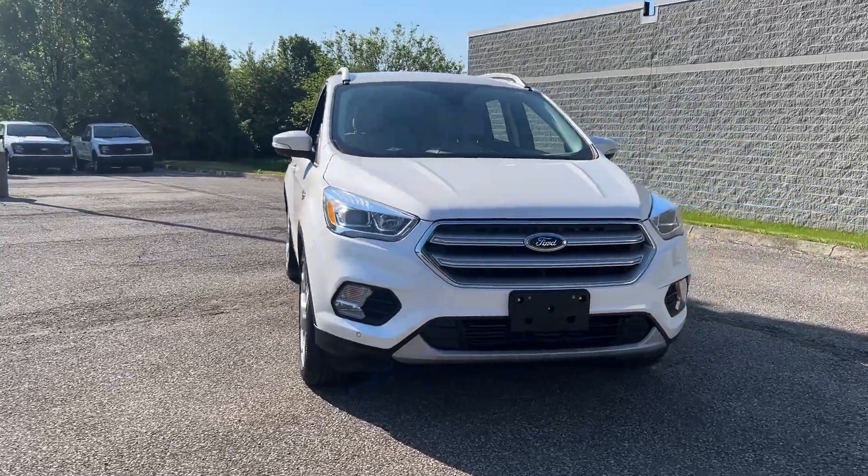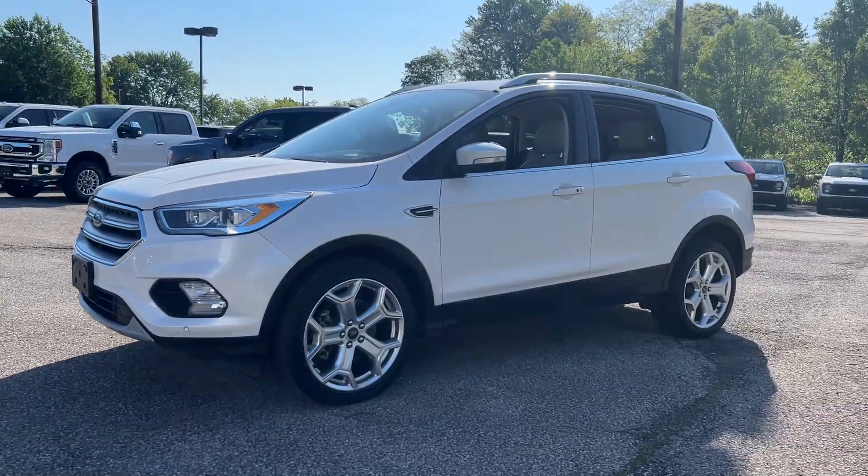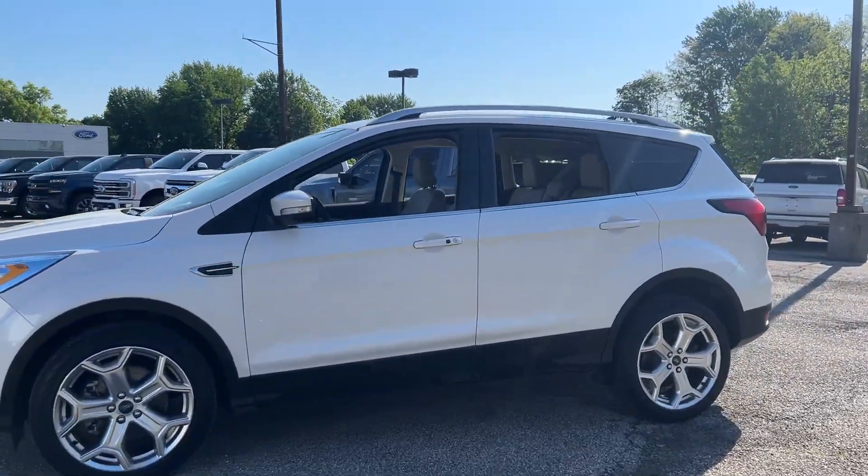Enjoy the view of this 2019 Ford Escape. With less than 50,000 miles on the odometer, this vehicle stands out from the rest.